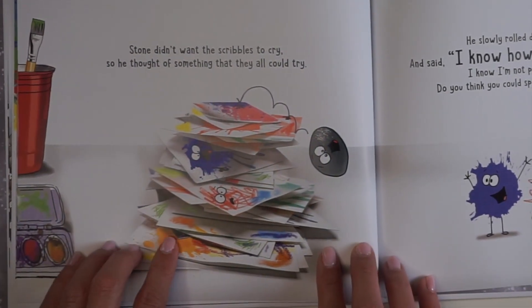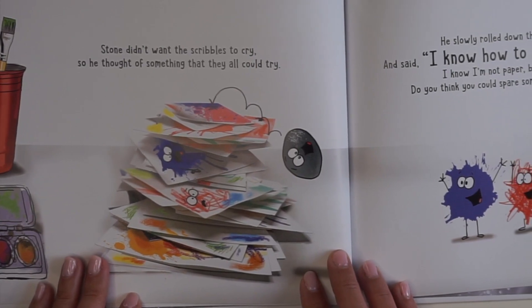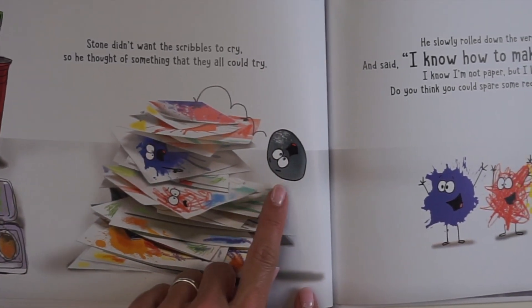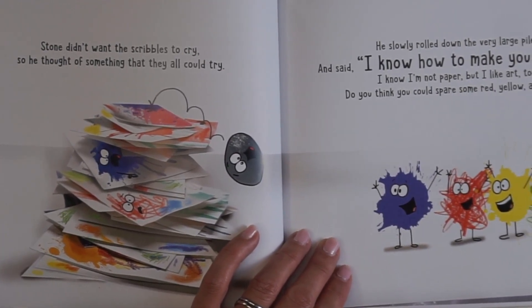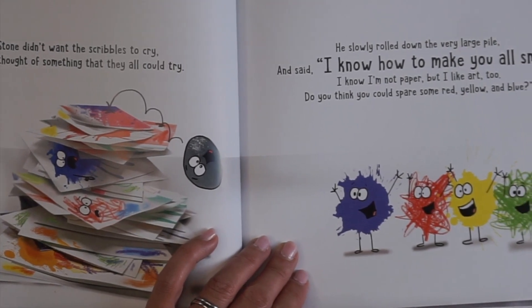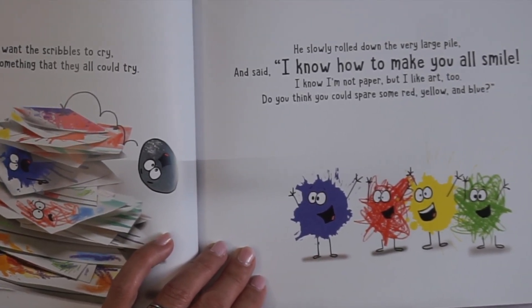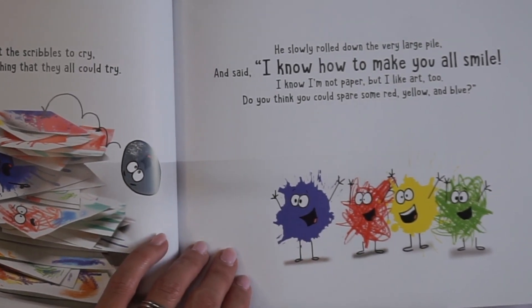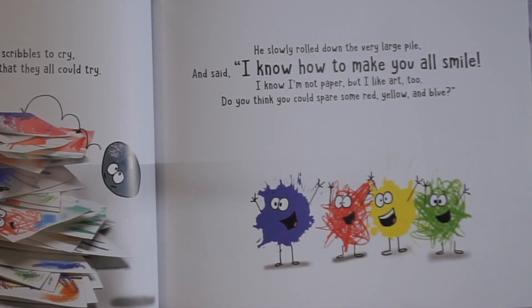Stone didn't want the scribbles to cry, so he thought of something that they all could try. He's got an idea! He slowly rolled down the very large pile and said, 'I know how to make you all smile. I know I'm not paper, but I like art too. Do you think you could spare some red, yellow, and blue?' Don't forget green as well.